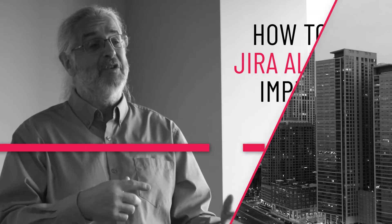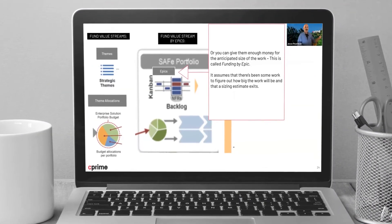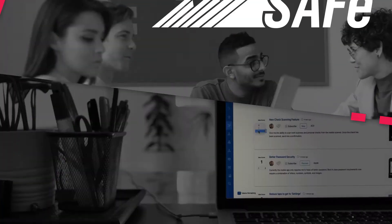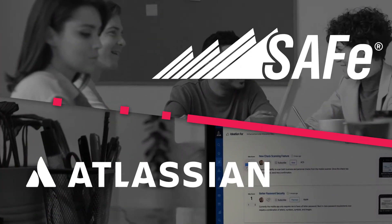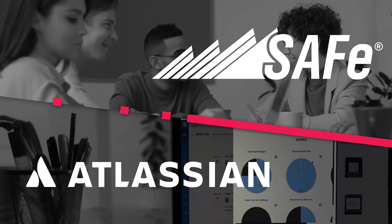C-Prime's half-day virtual course, How to Use Jira Align to Implement SAFe, is not only the first publicly available training for Jira Align software, it is also the first that blends the Scaled Agile Framework with Atlassian tool implementation.